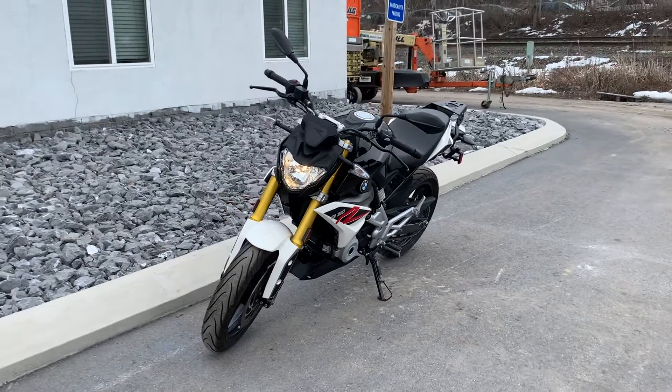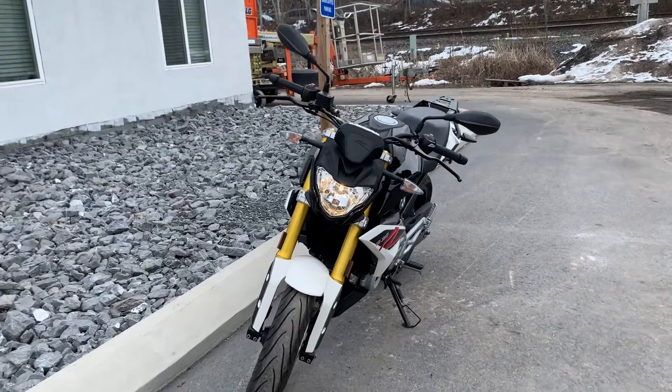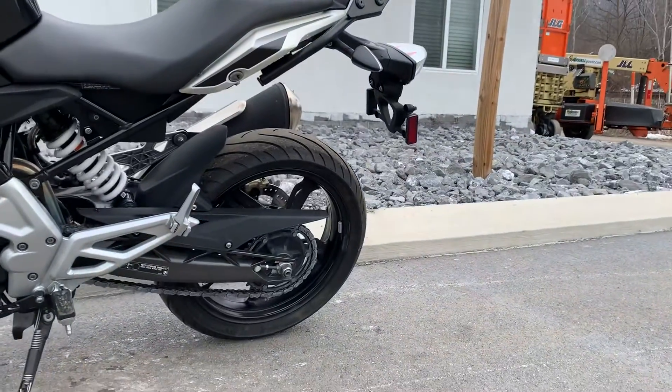Hello, Josh here at BMW Motorcycles of Tyrone, and thank you for the interest in this 2019 BMW G310R. This bike's in really nice shape, never been down, 5,200 miles.